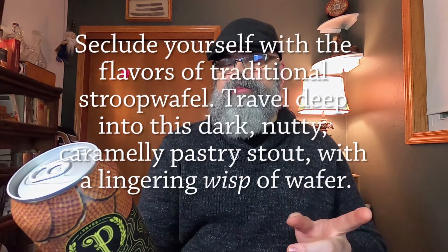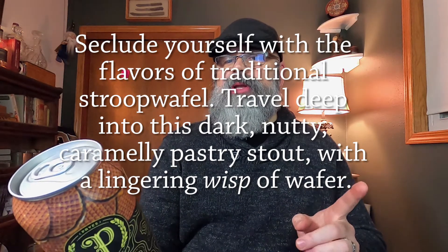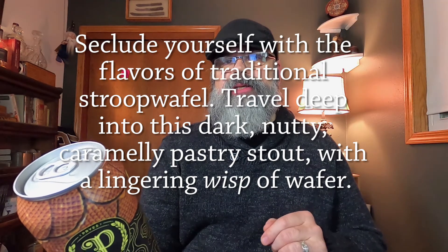This is a Stroopwafel Pastry Stout. You and I, we love our pastry stouts. This one is a really interesting one. It says on the can: seduce yourself with the flavors of traditional Stroopwafel. Travel deep into the dark, nutty, caramelly pastry stout with a lingering hint of wafer.